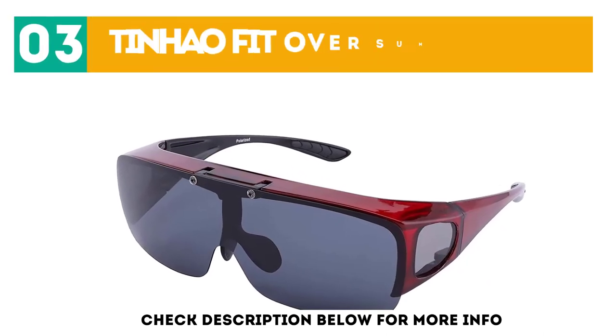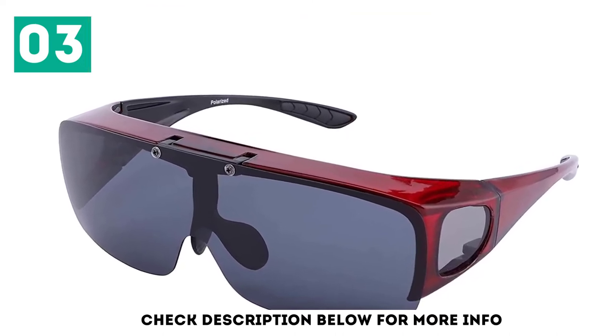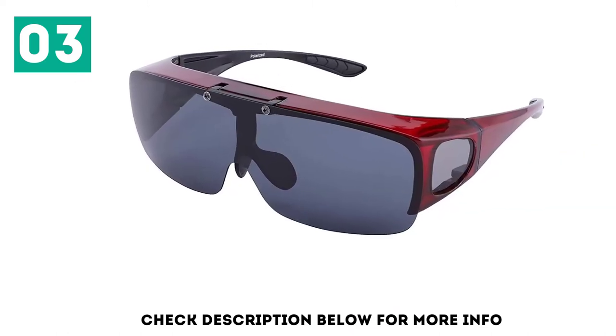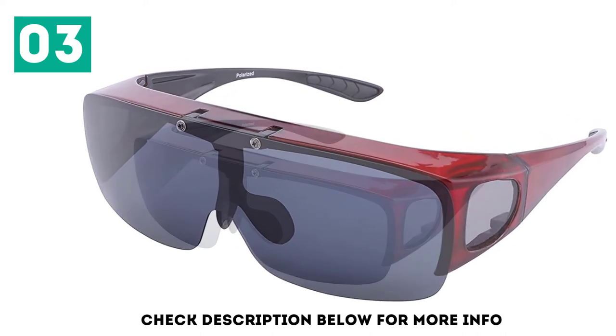At number 3, TINHO Fit Over Sunglasses. TINHO is focused on providing customers with sunglasses that are cost-effective and high-quality, aiming to bring world-class sunglasses directly from the manufacturer to the customer by eliminating redundant middle channels. The TINHO mirrored model has an extended lens that is securely fastened to the frame with two screws.